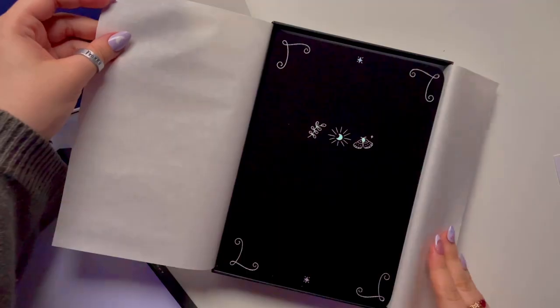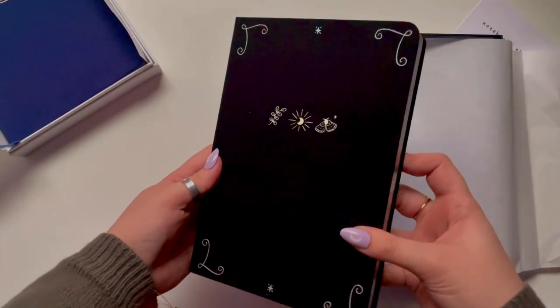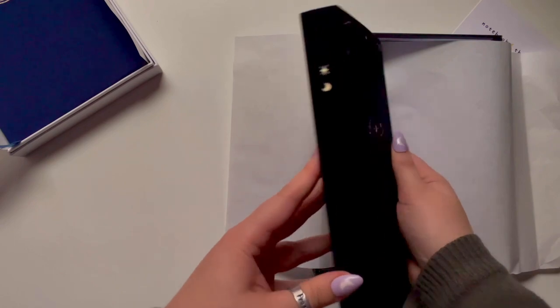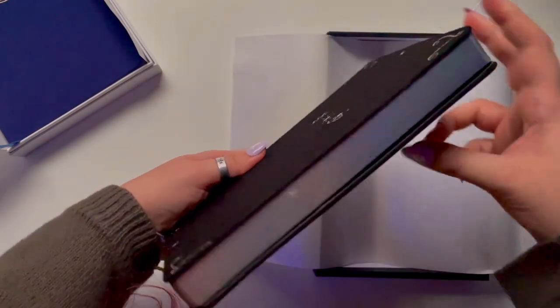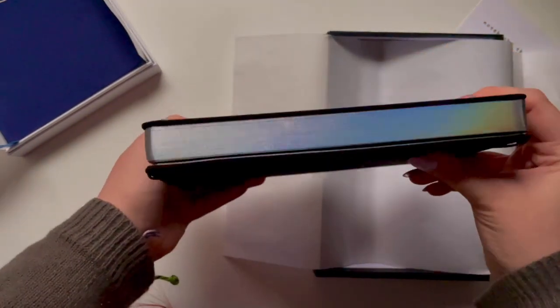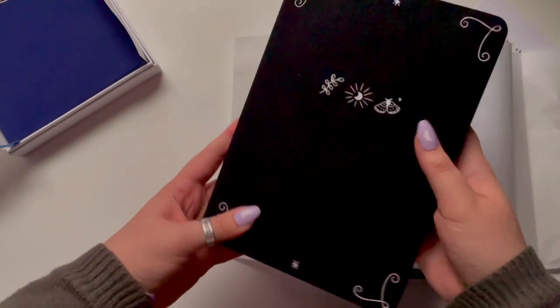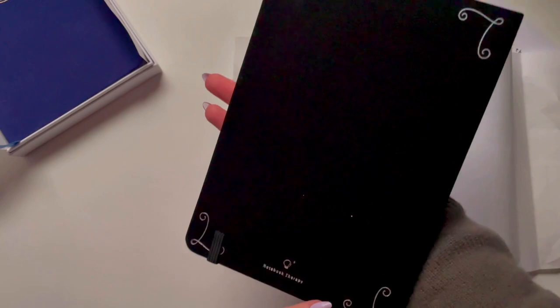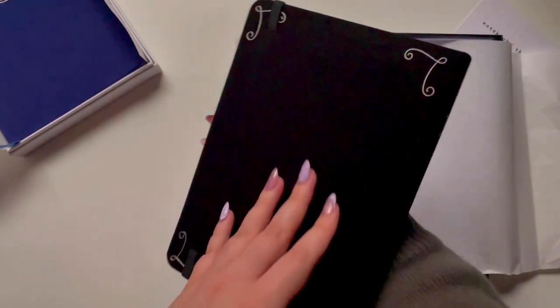Like the other one, it has a fabric hardcover with holographic designs along the front, back, and along the pages. But that is where the similarities end, because I've never had a journal like this one before. From the outside they look pretty much the same, but the inside is completely different.